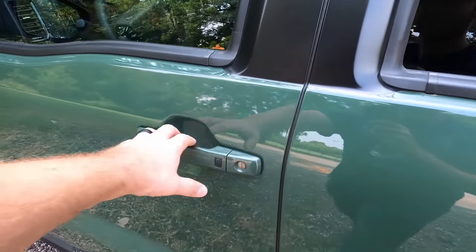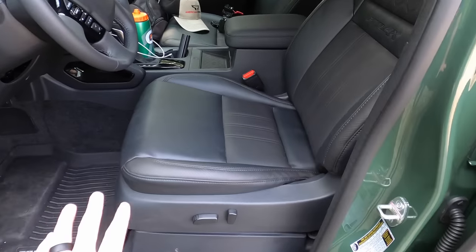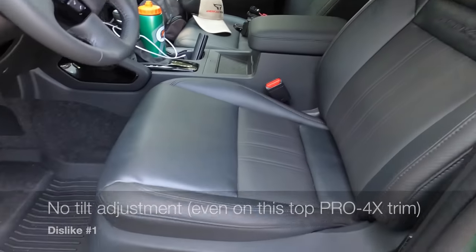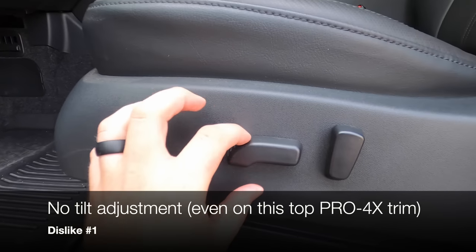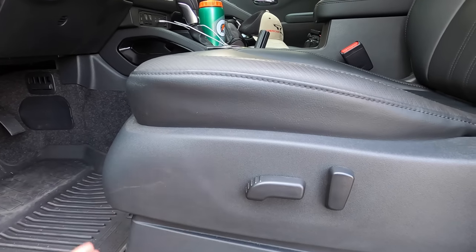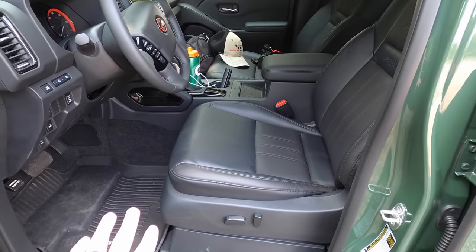Starting with my dislikes, in no particular order: these seats are comfortable, but they don't actually tilt. You can lift the seat up and down, but you can't adjust the tilt on the front of the seat. And this is the top Pro 4X model, and you can't do that at all.